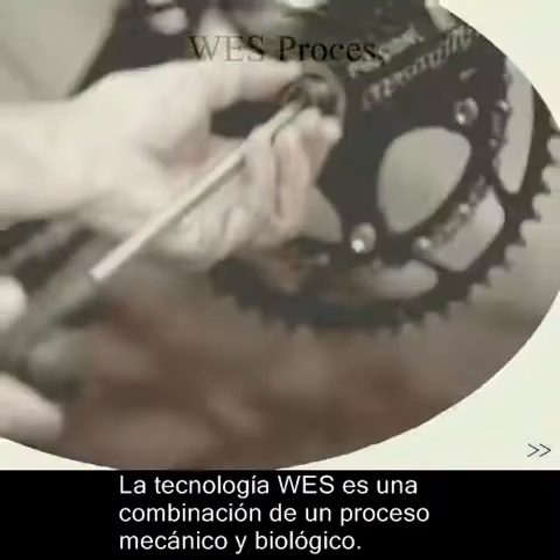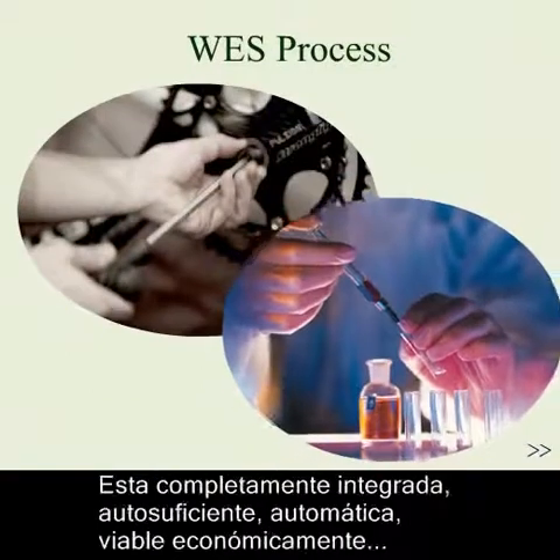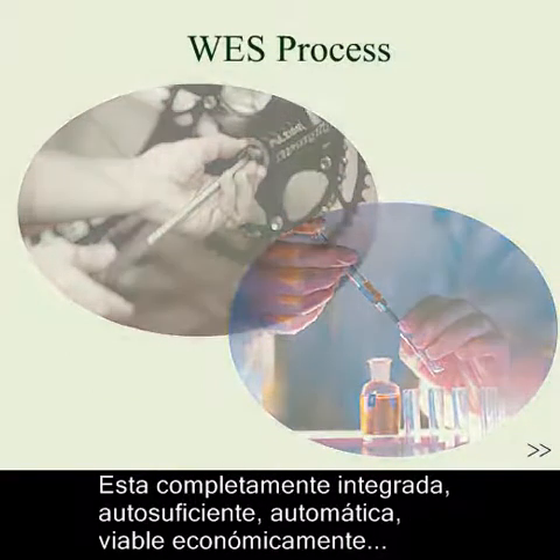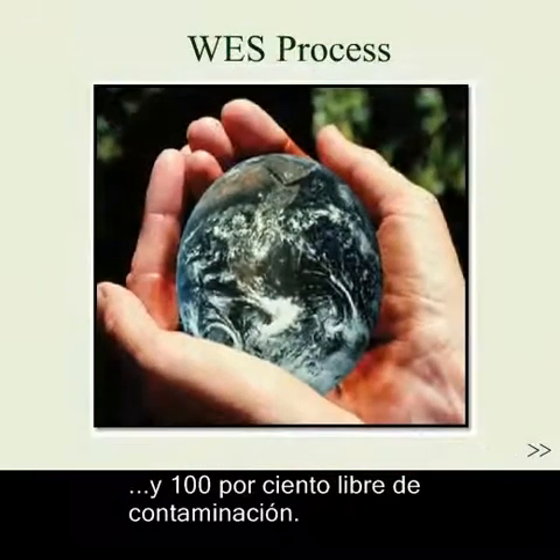WES technology is a combination of mechanical and biological processes. It is fully integrated, self-contained, automated, economically viable, and 100% pollution-free.